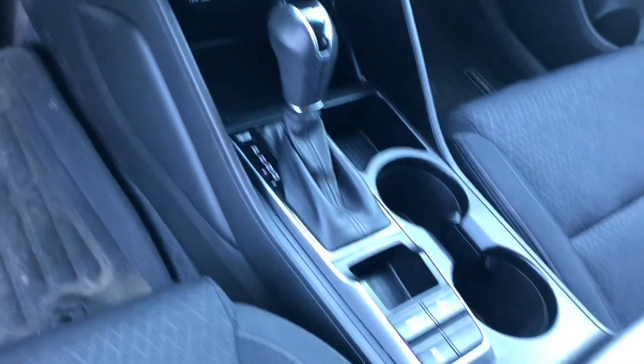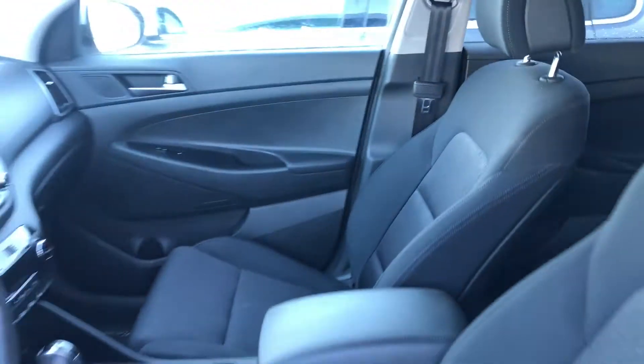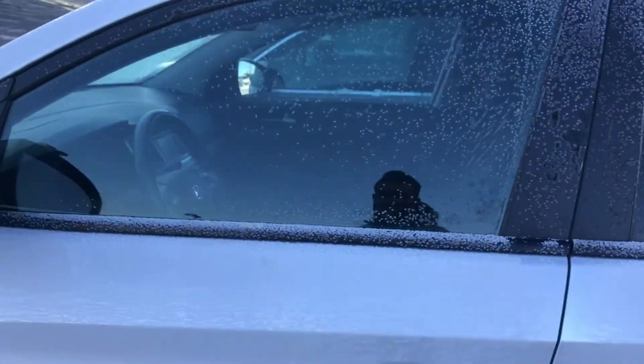It comes with automatic transmission, drive modes — economy and sport — a lot of space, and blind spot detection.